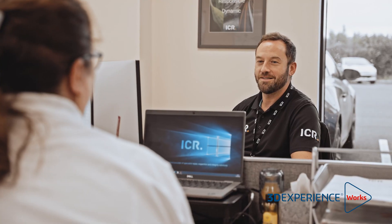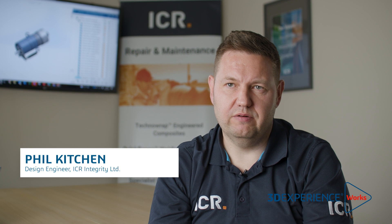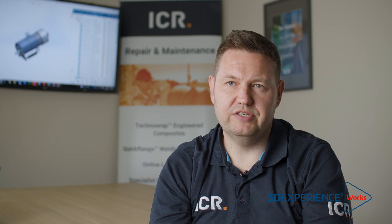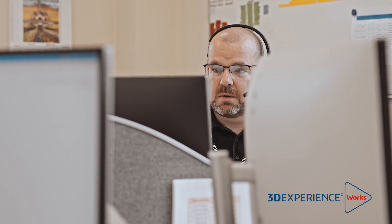We've got a global footprint as a company. The headquarters are in Aberdeen. We've got our office here and the engineering — the technical site for the repair division — is based in Carnforth. Then we've got sites out in Australia and the US, so we really have got a global footprint in that regard.